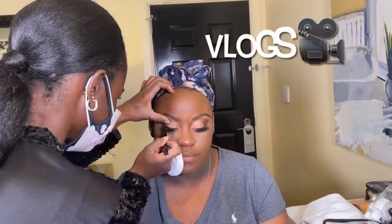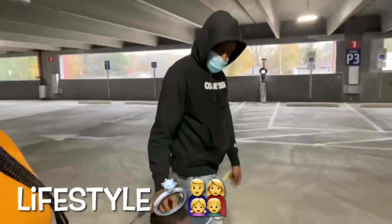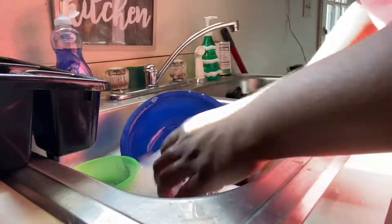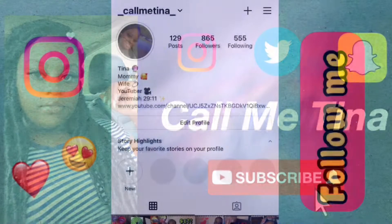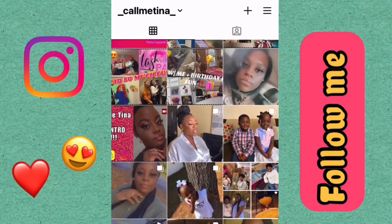In today's video, I'm going to be showing you guys some really cute spring clothing items that I picked up from my toddlers at Marshalls. So if you're ready, I'm ready. Let's get into this video. And please follow me on Instagram at underscore callmetina underscore if you haven't already — I will follow you back.